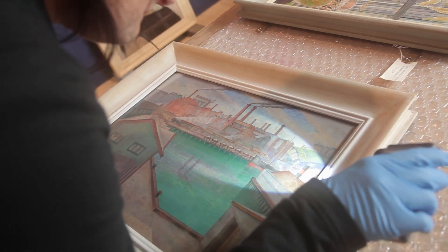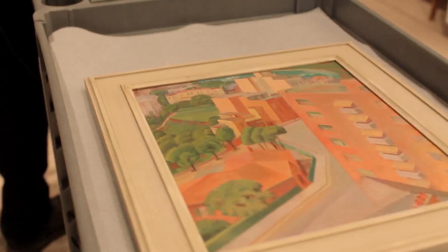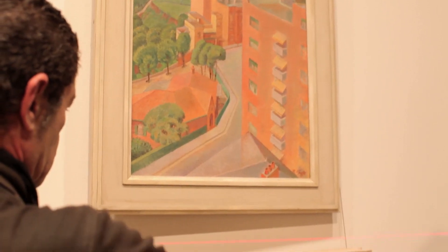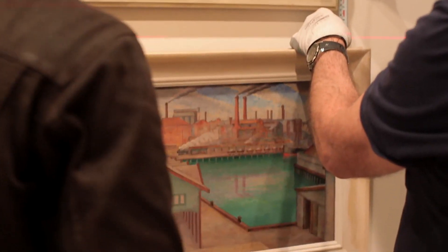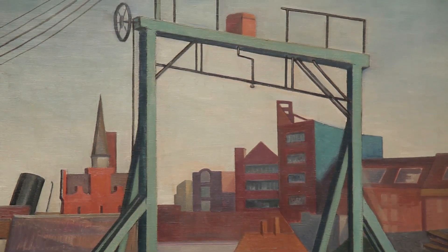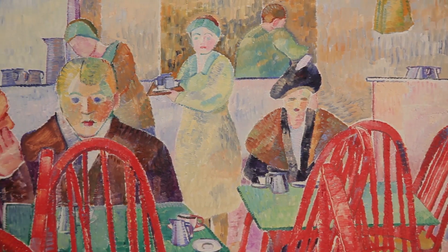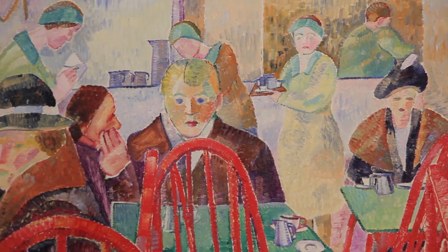Art was going through transformation in Sydney at a time when the city itself was going through massive changes and developments as it became a modern metropolis. Artists were looking at the city and its modernity became a subject of their art. They were looking at the dynamics of its modern and physical structures as well as the sort of pulses of modern life that underlay it.